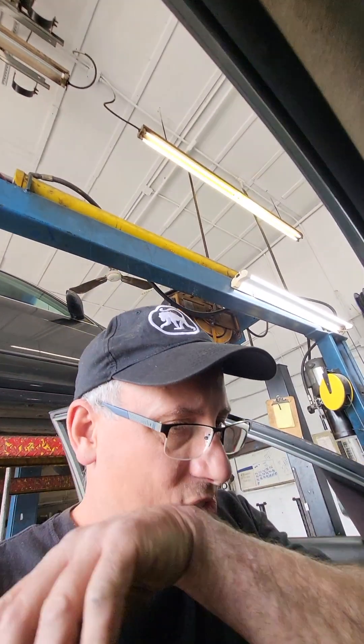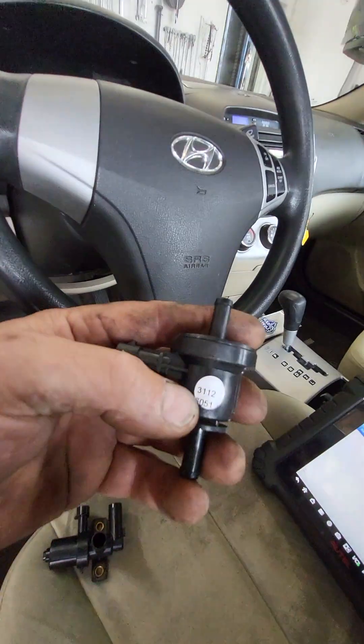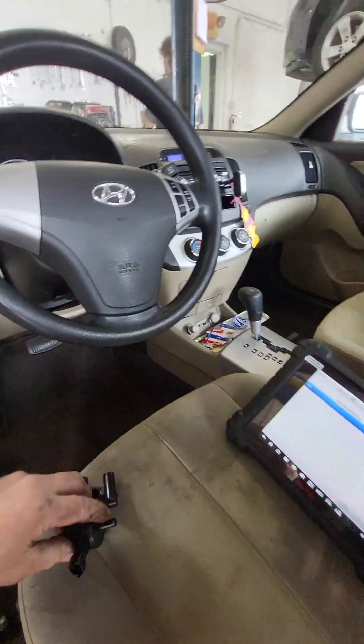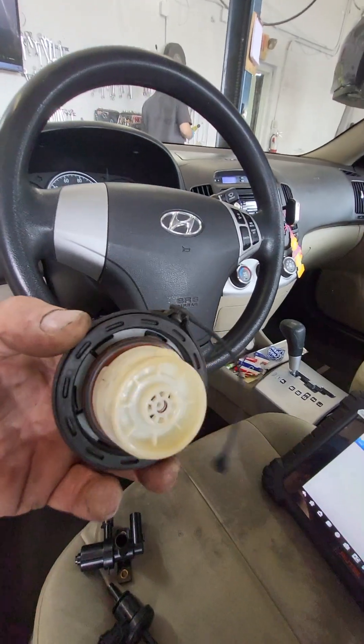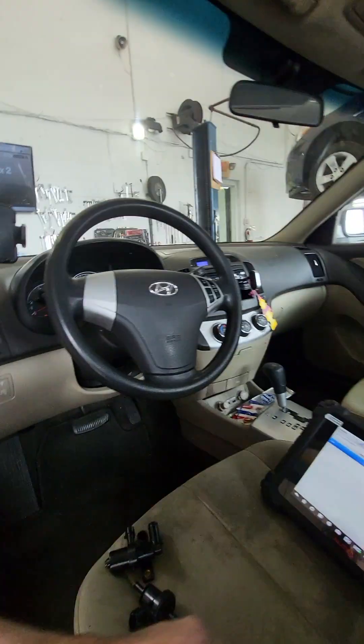I said, man, I see a lot of new parts fired at this car for an EVAP problem. So I did a smoke test and I was like, alright — aftermarket vent valve, shiny new aftermarket purge valve. OEM does not come with a sticker on it like that. And then a beat-up gas cap. So I was like, we're not going any further.